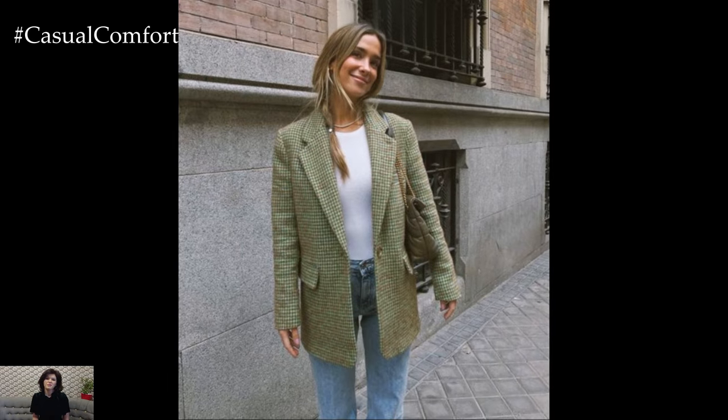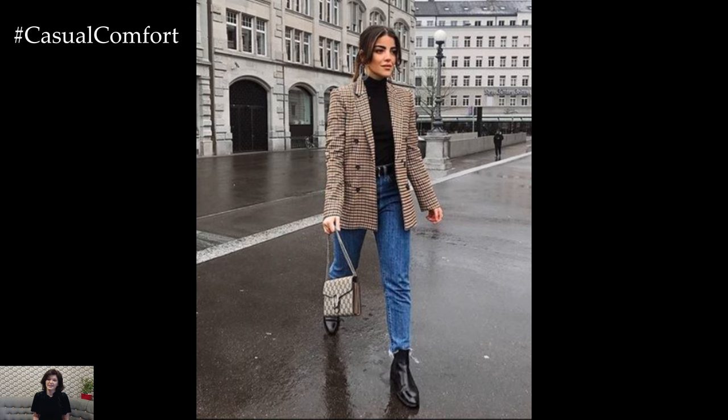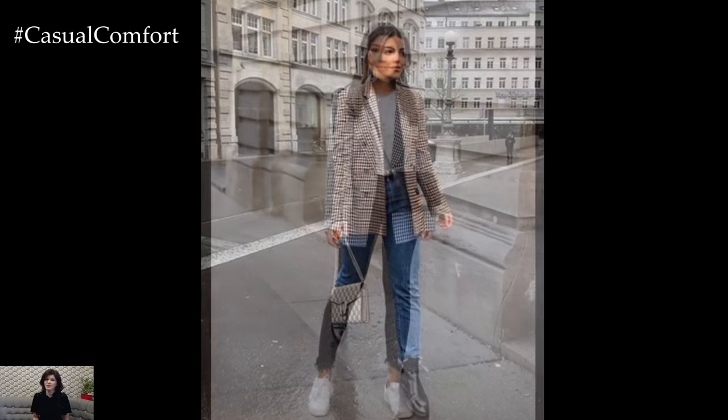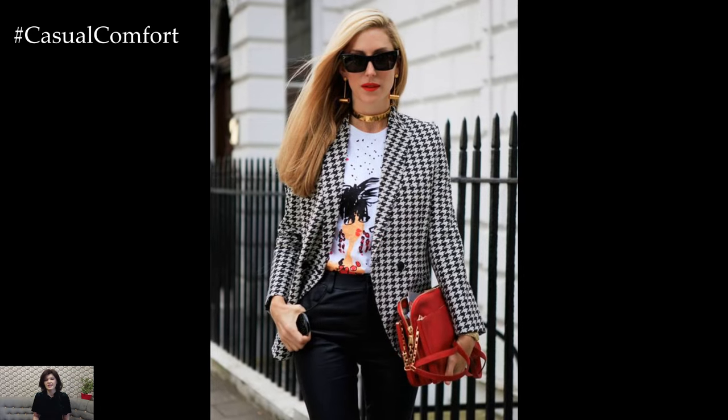For a more relaxed, weekend vibe, you can dress down your plaid blazer by pairing it with distressed jeans and a cozy knit sweater. This casual chic outfit strikes the perfect balance between comfort and style. Choose a blazer in a softer plaid pattern and layer it over a chunky sweater in a complementary color. Finish off the look with ankle boots or sneakers for an effortless, laid-back ensemble.